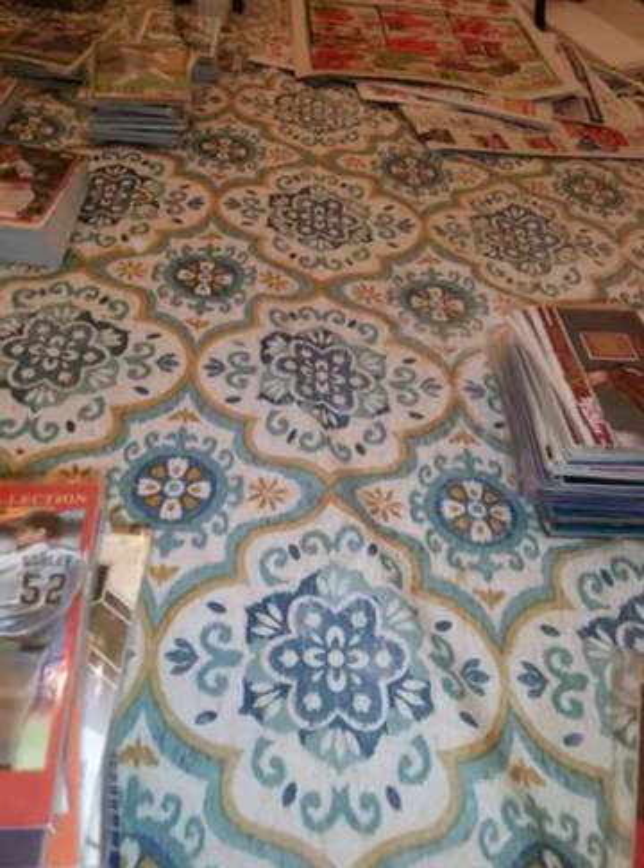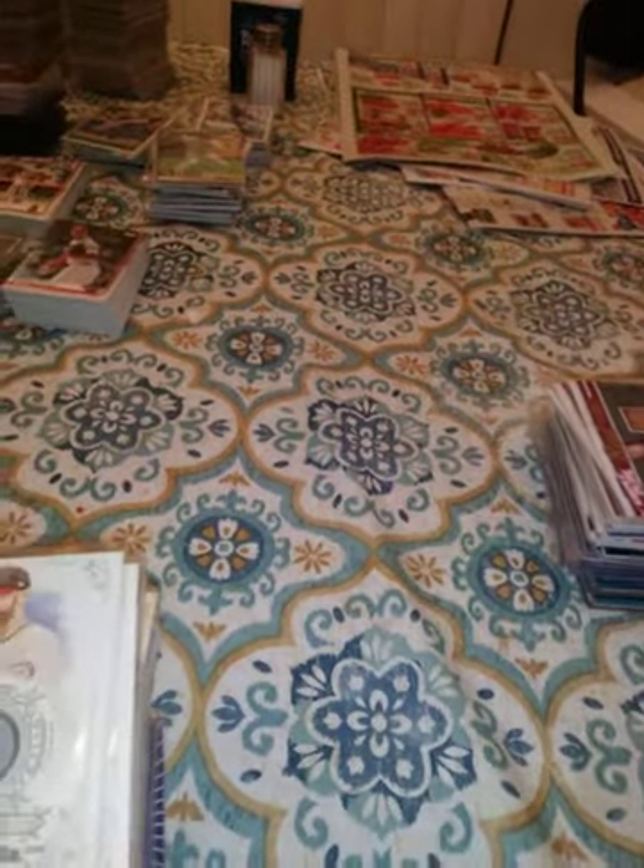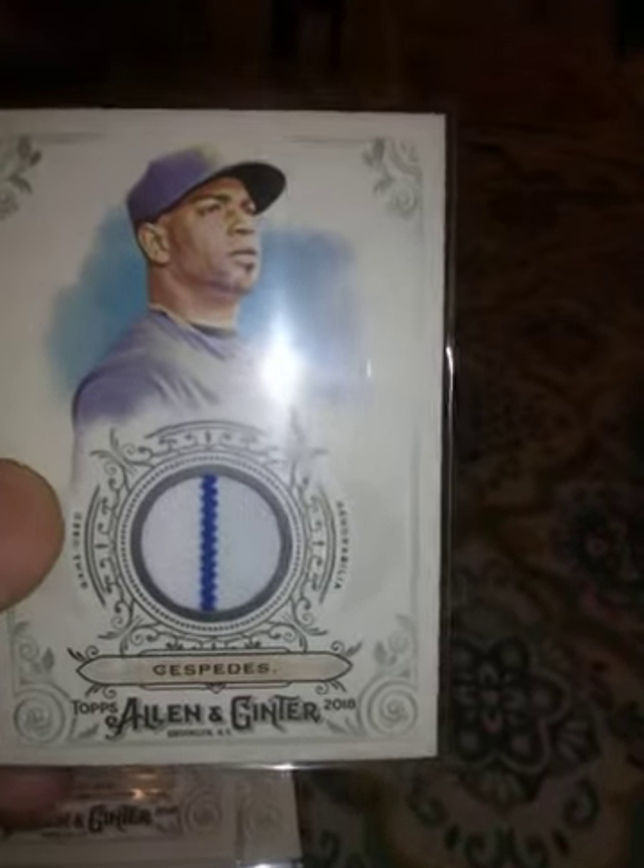This is a 2018 Christian Yelich game-used Allen & Ginter — he's back! This is a 2018 Steven Strasburg patch from Allen & Ginter. This is a 2018 Jake Lamb jersey from Allen & Ginter. This is a 2018 game-used bat of Ian Kinsler from Allen & Ginter.